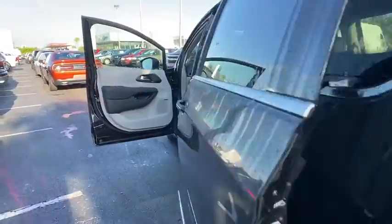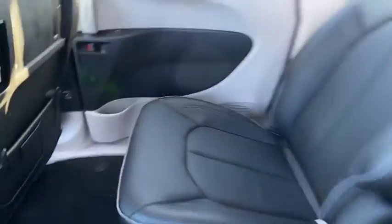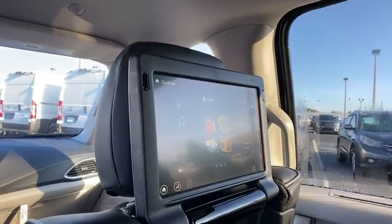Bluetooth, leather-wrapped steering wheel, dual airbags, power steering, adjustable steering wheel, cruise control, aluminum wheels, four-wheel disc brakes, keyless start.